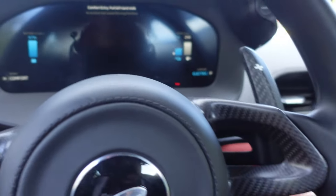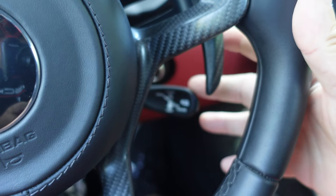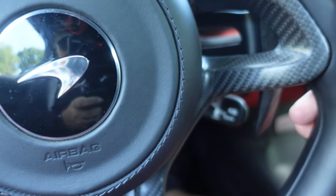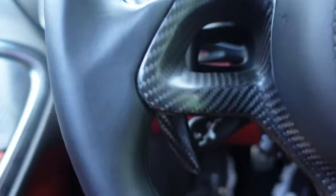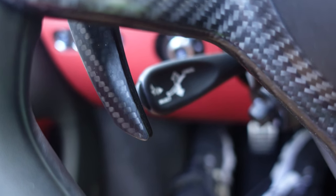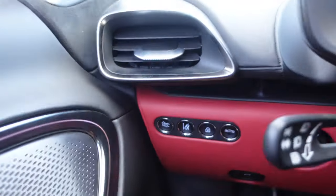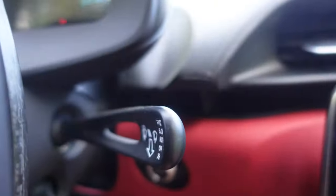There is no glove box. It has the paddle shifters left and right. This is your cruise control — you can set and resume on that. Right over here, this button lifts and lowers the car as you're going into a parking lot, so you don't scrape the front fascia. There are your directionals, and up here of course are your wipers.